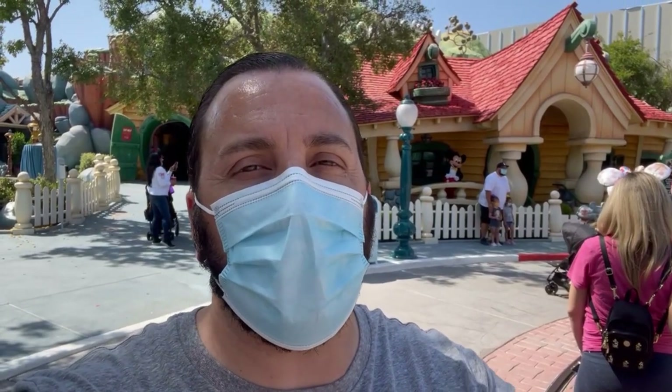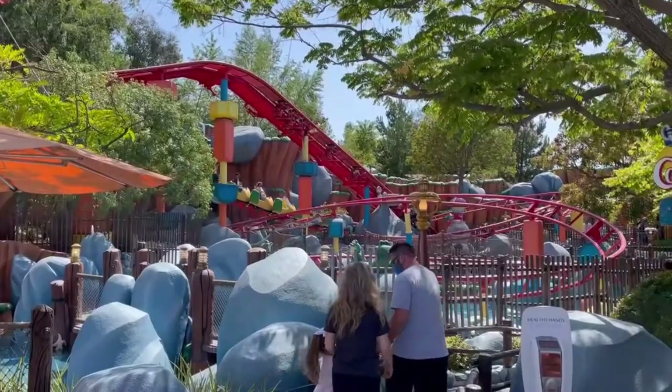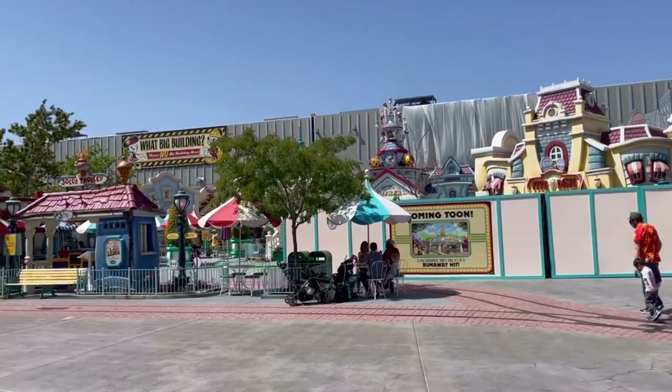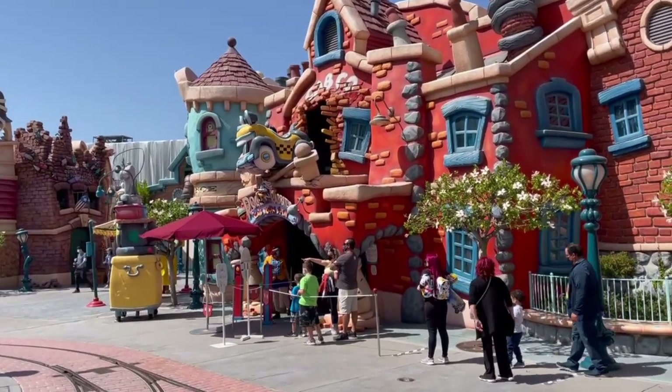Here in Toontown you can't take a picture with Mickey directly, but you can stand at the fence and get a picture with him in the background. There's also a big construction project going on for a new ride — I think it's called Minnie and Mickey's Runaway Railway. Roger Rabbit's Car Toon Spin is still open with only a five-minute wait, so we're going to check that out.